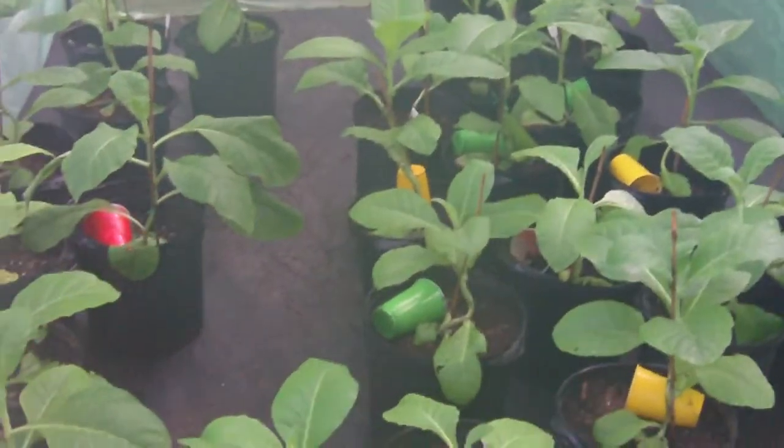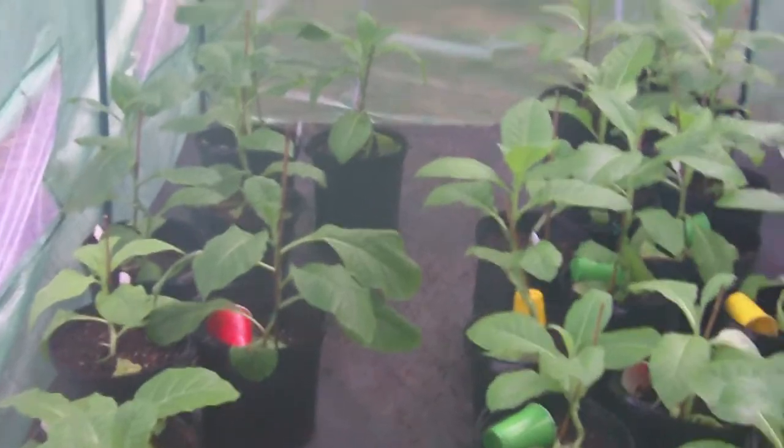Hey everybody, Jeff here from CigarNews.com, giving an update. Here are some of my tobacco plants — you can see they're doing pretty good.